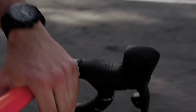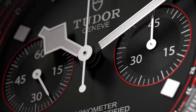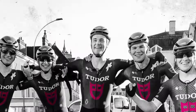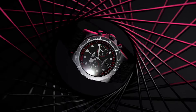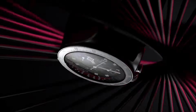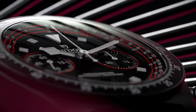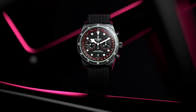Building upon its established foundation, the Pelagos FXD Chrono Tudor Cycling Edition embodies a synthesis of form and function tailored explicitly for cycling enthusiasts. Emulating the endurance and precision required in professional cycling, this timepiece boasts a carbon composite case, fixed strap bars, and a fixed bezel with a 60-minute elapsed time marker scale. While the reduction in water resistance to 100 meters may raise questions among aficionados, the practical considerations behind this decision underscore Tudor's dedication to crafting purpose-driven timepieces.